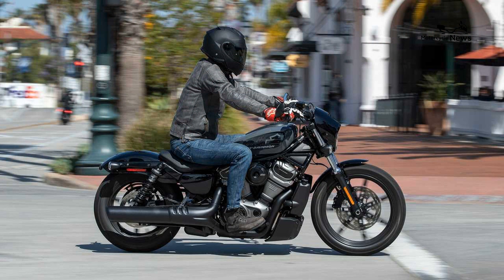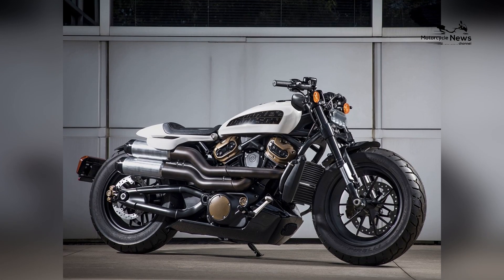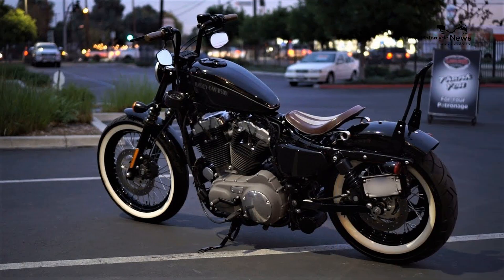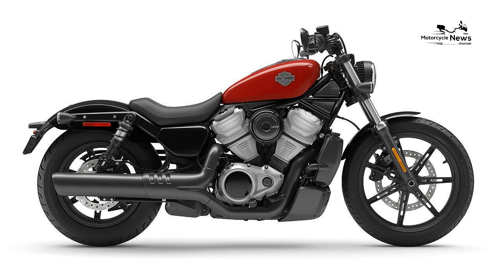The Nightster's cultural impact extends beyond individual ownership, fostering a community of like-minded riders who share a common appreciation for the rebellious spirit of Harley Davidson. The cultural impact of the Nightster reflects Harley Davidson's ability to create motorcycles that resonate deeply.